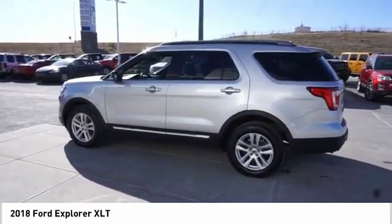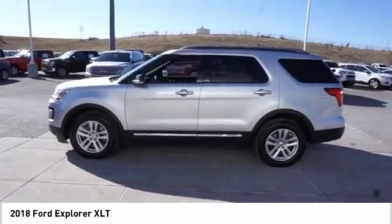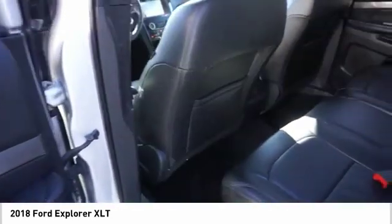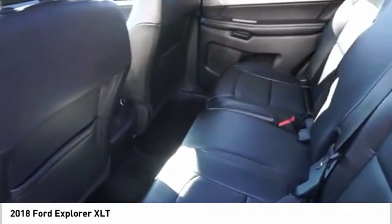Four wheel disc brakes. Rear window defroster. Rear window wiper. This vehicle offers reliability and good looks at a great price. So come in and take a test drive today.